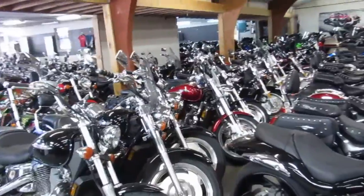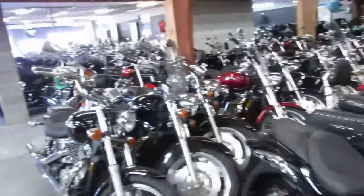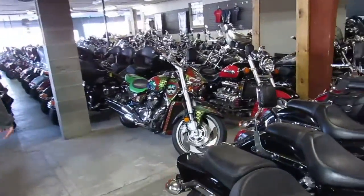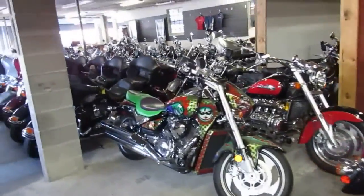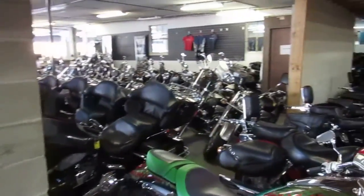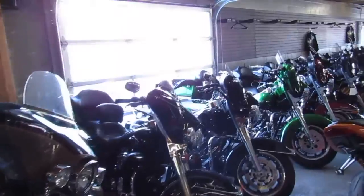There's a nice old Gold Wing down there for sale. Coming this way, we got a few more bikes — got the C50, got an old Valkyrie. Actually, this is going to be a C90, got the old Valkyrie there, some more Honda Shadows. Go ahead and head down this row here, there's some more metric cruisers back there.